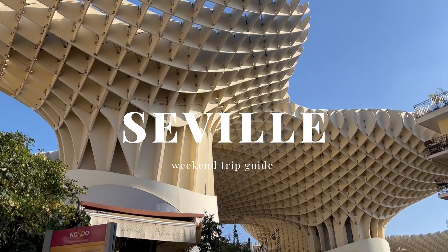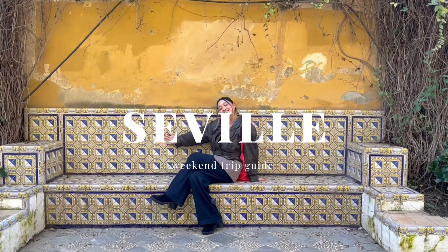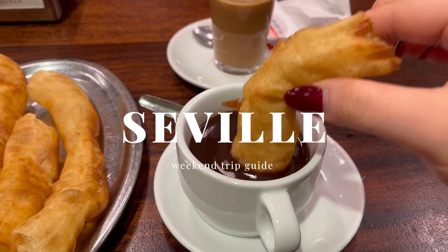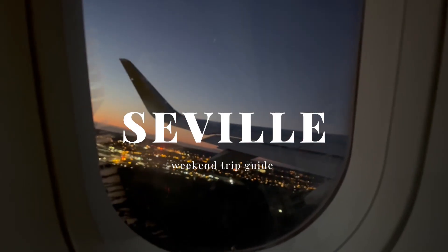Beautiful palace and gardens, incredible architectures, and home to a vibrant culture full of flamenco. Seville is one of the most popular cities in Spain with an amazing food scene that is perfect for your next weekend escape.